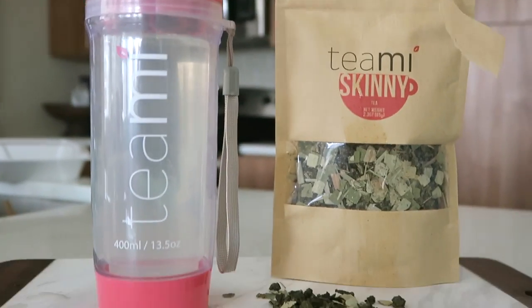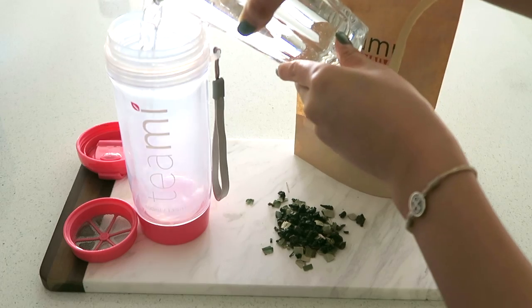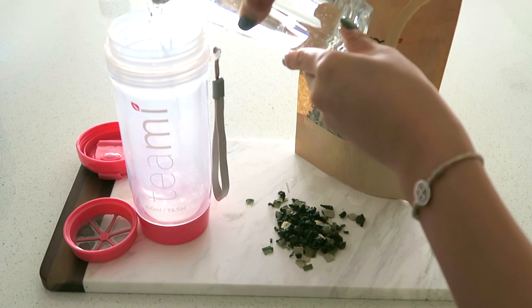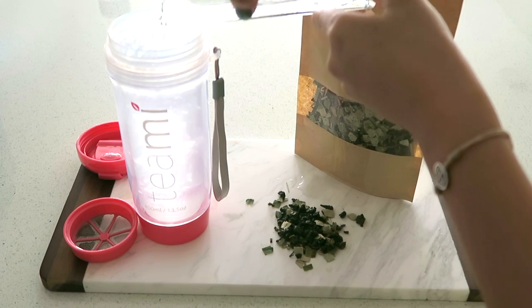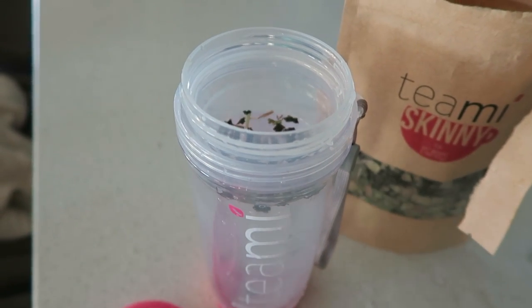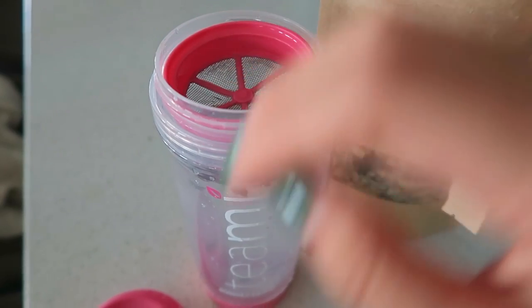First, I start my day with the skinny tea. It works as a coffee replacement, boosts your metabolism, naturally suppresses cravings, gives you energy, and reduces bloating. Every morning I just fill my tumbler with hot water and put in one teaspoon of the loose leaves, then take it on the go to school. This tumbler is so cute and comes in so many different colors. There's also a compartment at the bottom where you can keep loose leaves, vitamins, or accessories — anything you want. It's so nice to take on the go.